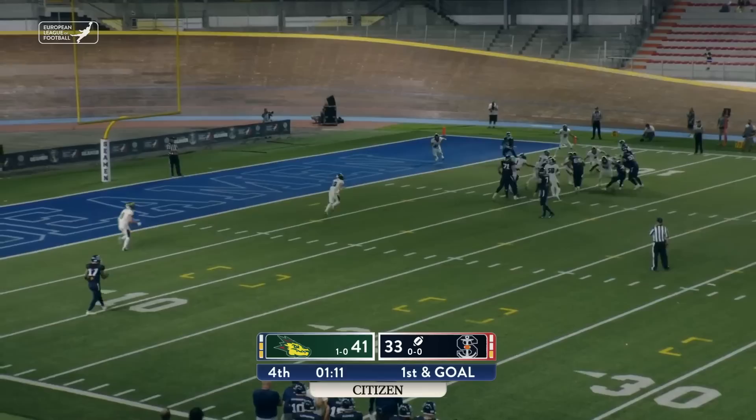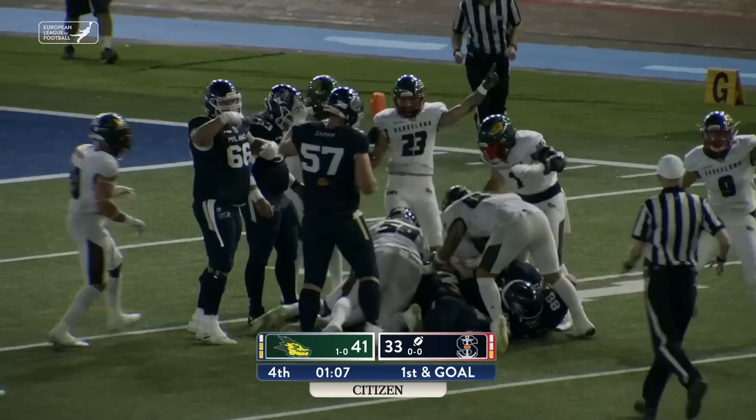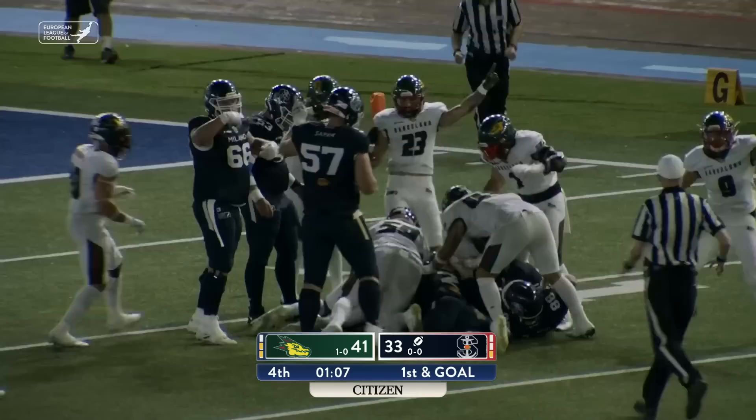Now you're almost inclined to think about what the two-point conversion play is going to be — but Alif loses the football, it's on the ground, Barcelona says they have it, and they do. The game is over. Final score from Milan, Italy — Barcelona Dragons improve their record to 2-0 on the young season, defeating Milano Seaman. Final score on this Saturday night: 41-33.